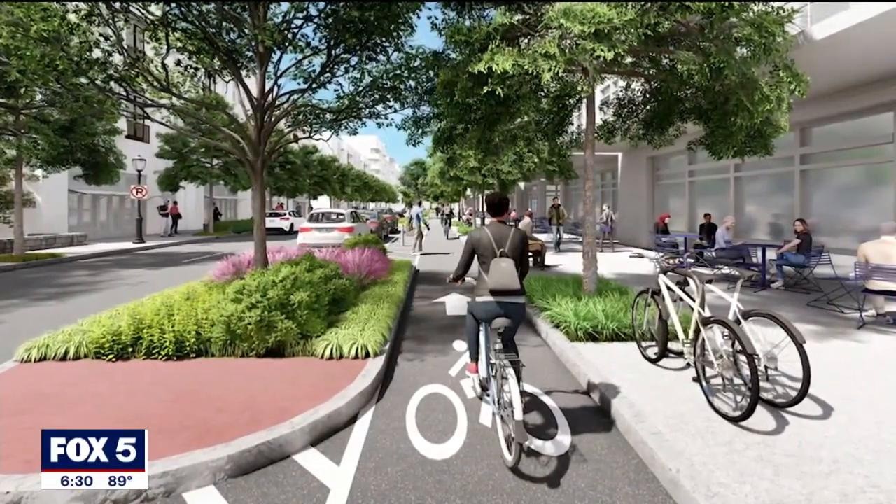Construction is expected to take about 20 months to complete, beginning on one side of the street on 14th Street, heading all the way down to Ponce, and then continuing on the other side of the road. In Atlanta, Kim Leffler, Fox 5 News.